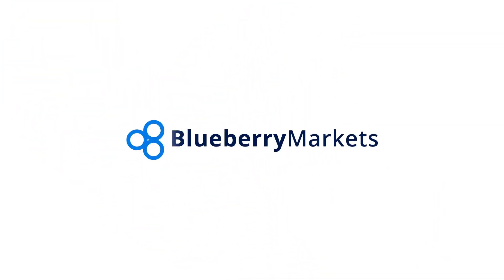Hi and welcome to this Blueberry Markets video update with me John Kibler, Head Currency Analyst.